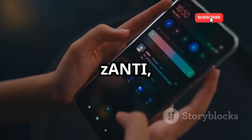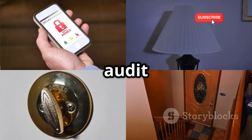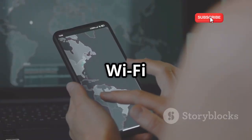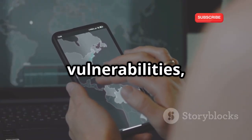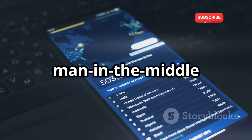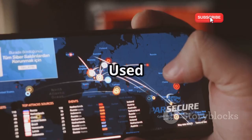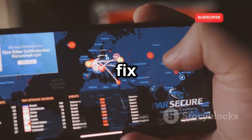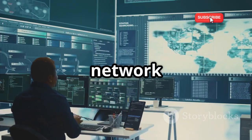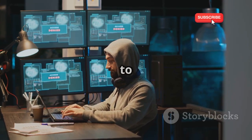Let's talk about Xanti, a mobile penetration testing toolkit, like having a security audit in your pocket. Assess Wi-Fi security, identify vulnerabilities, and see what attackers might exploit. Perform man-in-the-middle attacks, scan for open ports, and test password strength — used by security professionals to fix weaknesses. Whether you're a network administrator or security enthusiast, Xanti is a powerful tool to have.